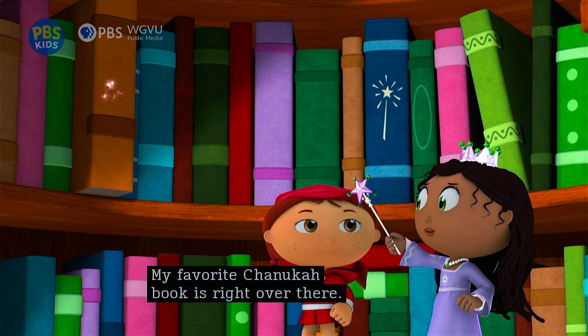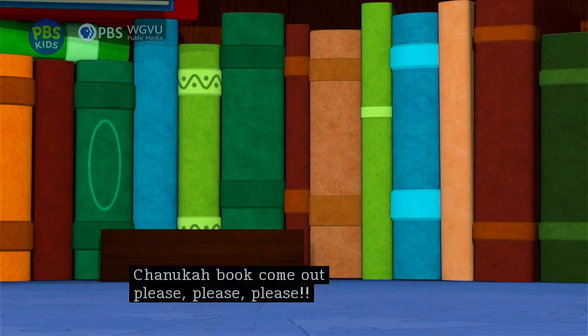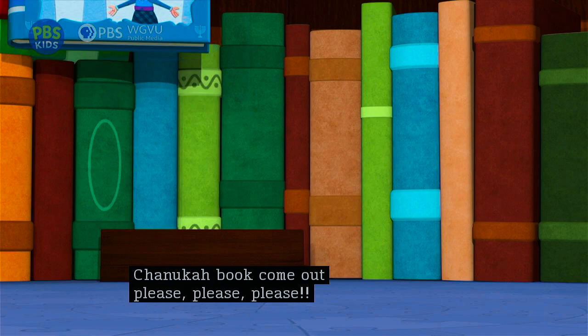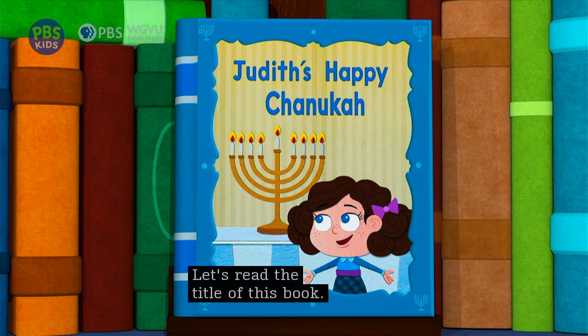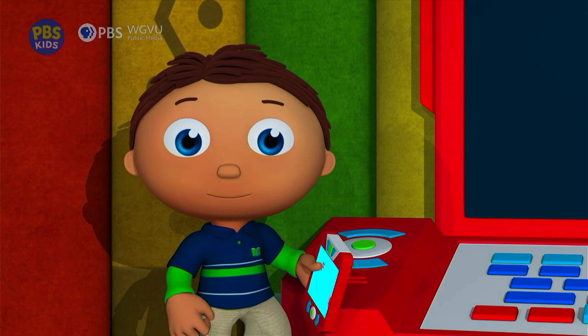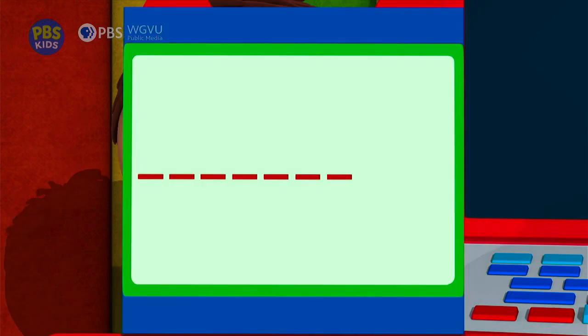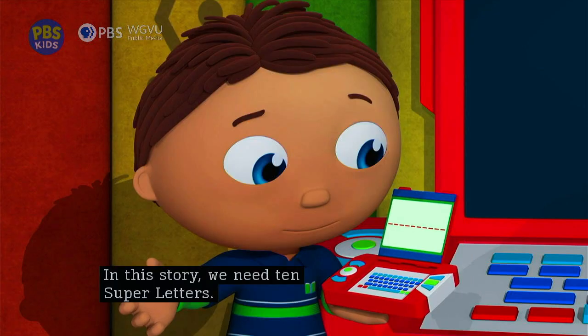My favorite Hanukkah book is right over there. This one? No, that one. This one? No, that one. This one. Yes, that one. Got it. Peas and carrots, carrots and peas, Hanukkah book come out, please, please, please. Let's read the title of this book: Judith's Happy Hanukkah. We know what to do. We need to jump into this book and find the answer to our question. First we look for super letters and then put them into our super-duper computer. How many super letters do we need? In this story we need ten super letters, and then we will get our super story answer.